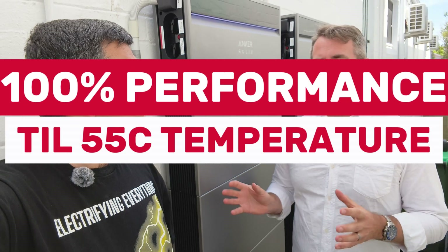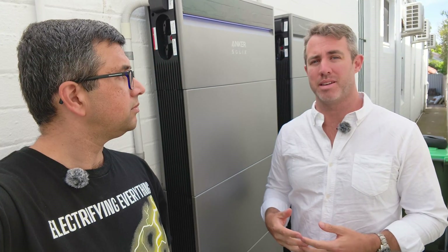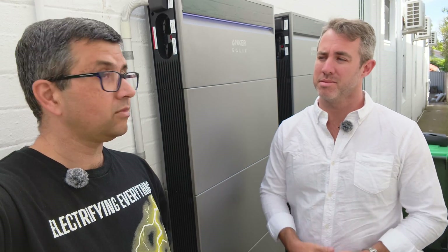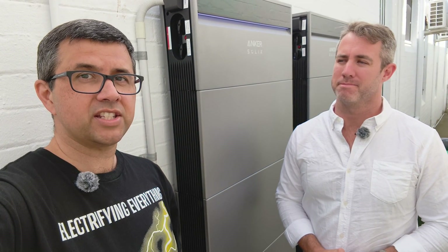What we're going to find coming into the summer months is the performance in our battery doesn't derate until 55 degrees Celsius. So you could live in the far north of WA or Queensland and you'd still be fine even on the hottest days of the year, which is really important because with climate change, temperatures keep rising and maximums keep getting re-hit each year or two.